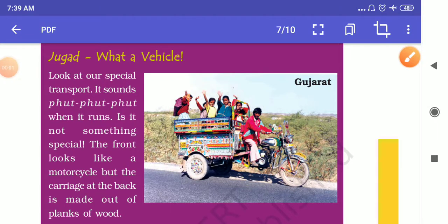Dear students, this video of Going to School Part 4 is brought to you by Aryabhat National Public School. In this part of the video, we will learn about different vehicles — different means that students use in different parts of our country to go to school or to travel to different places.